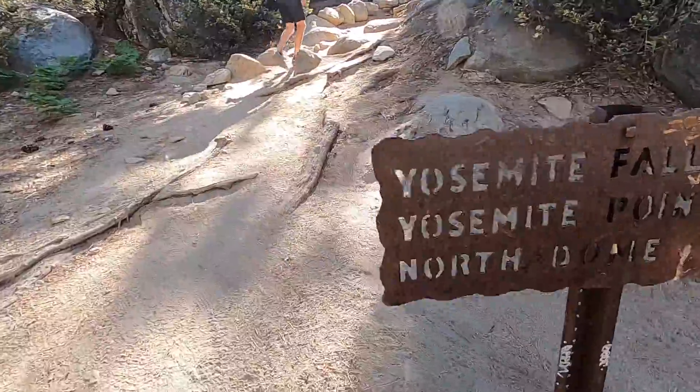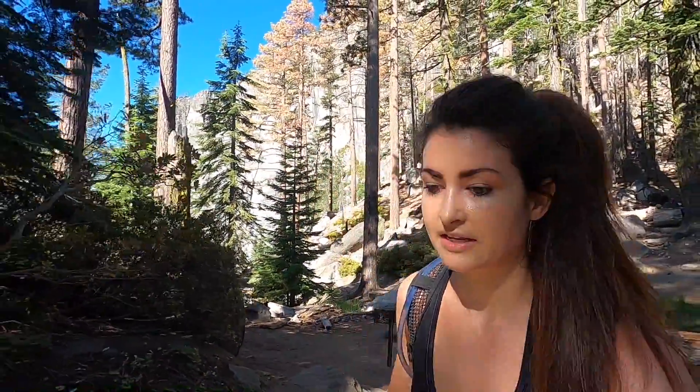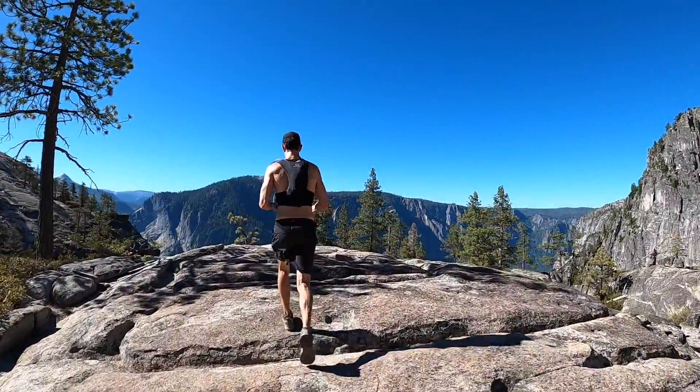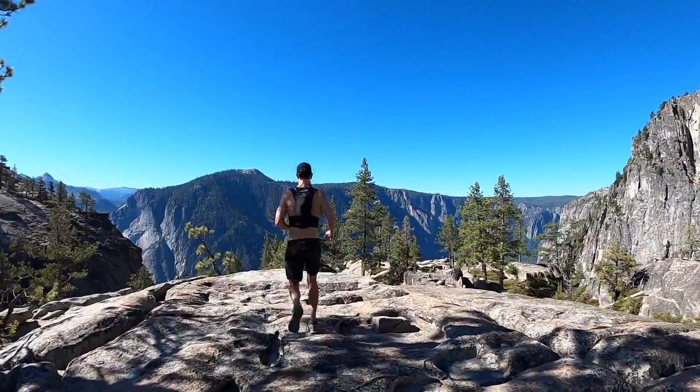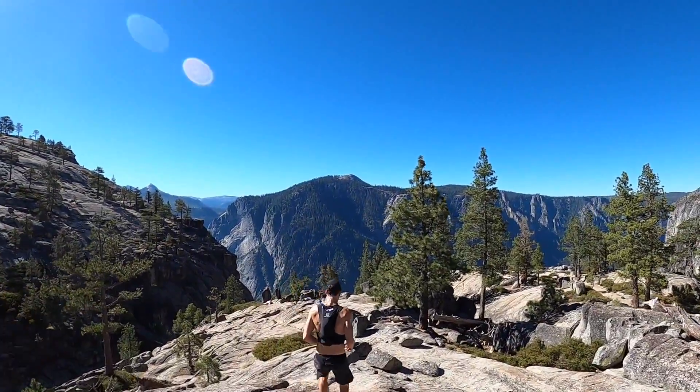I can't believe we're already at Yosemite Falls. That's the nice thing about this trail — well, nice depending on how you look at it — but the first three miles are just pretty much straight uphill on very steep stairs, so you ascend super rapidly. I think it's kind of nice just to be up already, and now we can kind of explore around up here.